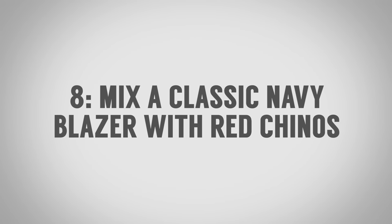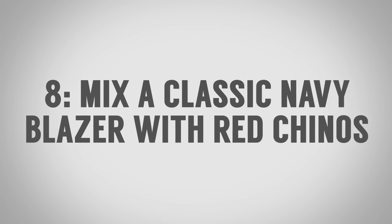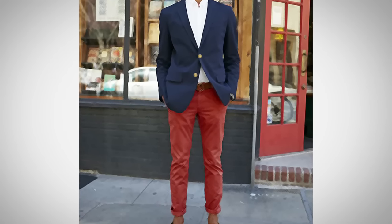My next surprising clothing combination: take the classic navy jacket — the one with gold buttons and the nautical feel — and mix it with red chinos. Great combination. Make sure they aren't cargo pants; that's a little too fashion forward. I recommend this combination for the younger man, but guys even into their 30s and 40s can still pull it off.